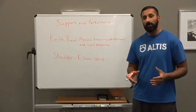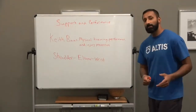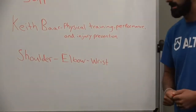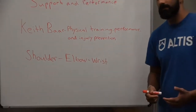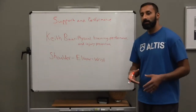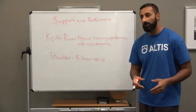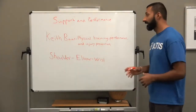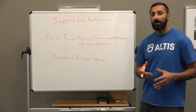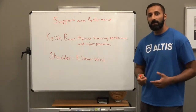To give this a little bit of context, I want to point everyone to a really good presentation done by Keith Barr. You can find this on YouTube — it's entitled 'Physical Training, Performance and Injury Prevention.' This was essentially a nutritional talk, but he does talk a lot about injury mechanisms, and one of the really interesting things was his ability to explain the histology and anatomy of joint systems. Keith talks about ligaments, tendons, and the connections between muscles and tendons — so muscle-tendon junctions.